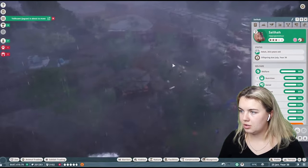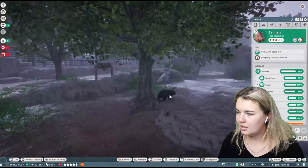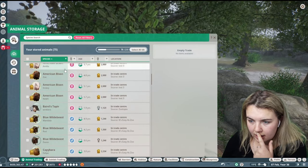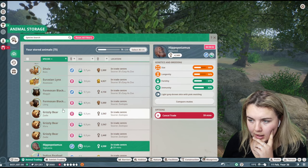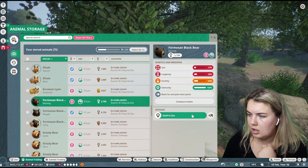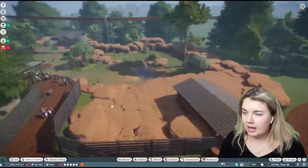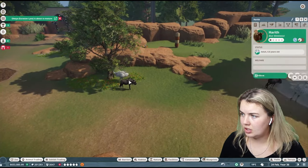The Formosan Black Bear — we do need to deal with that. Are they all in trees right now? There's one — that's the mama, that's not who we want. Let's send you to the trade center as well. I think there are a couple of animals I do need to put up. That was the other hippopotamus — let's put that up for trade. I thought I put the Formosan Black Bear in there — is there a new one? A black wildebeest died. I don't think it was our alpha — that's our alpha male. You can go to the trade center.